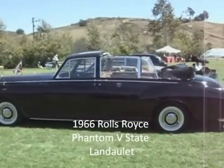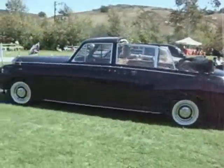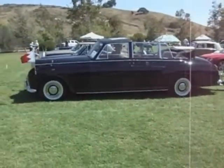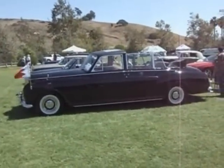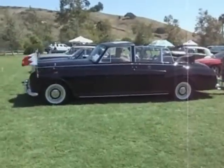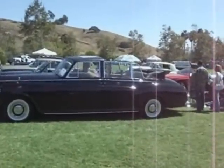It's very, very limited production. Being a State Mandalay, of course, you had to be the head of a country in order to order one. That made them pretty rare just in and of itself.